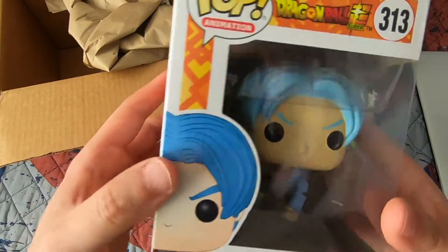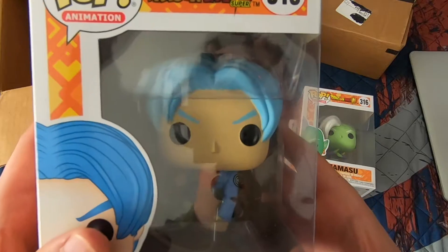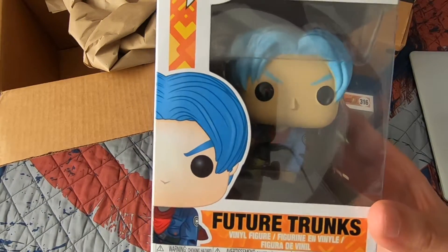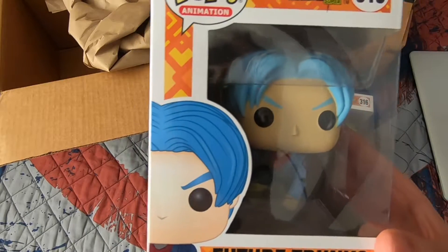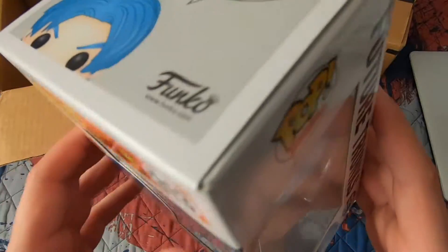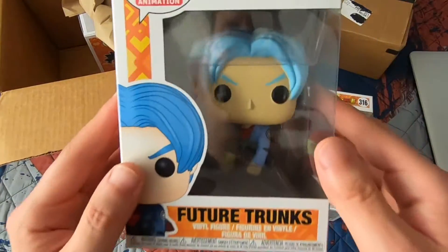Next up I got Future Trunks — look at this guy, he is so nice. I love that blue hair. It's kind of funny because in Dragon Ball Super they all have the same blue, but Trunks normally has blue hair while in Dragon Ball Z he had purple hair. But I love that pose — this is pop number 313, also from Dragon Ball Super. One of my favorite characters by the way.